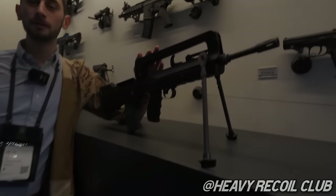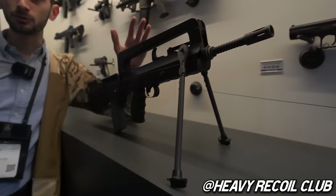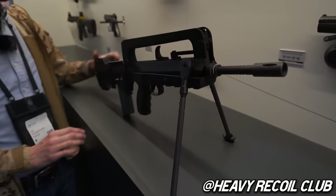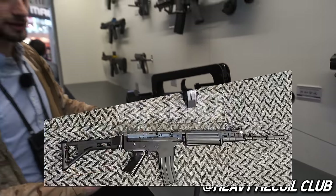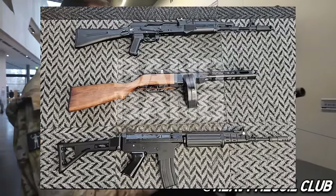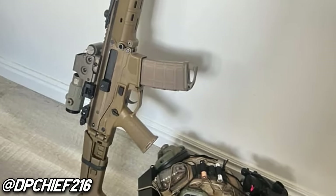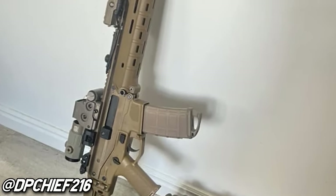Right now is a good time to be a Gas Blowback fan, because we've been getting a lot of great stuff lately. Northeast with their Uzi line and their soon to be released FAMAS, and VFC just showed off a Gas Blowback FNC and a PPSH at MOA, that's getting a lot of hype right now. I'm still waiting for a Gas Blowback Galil, but whatever.